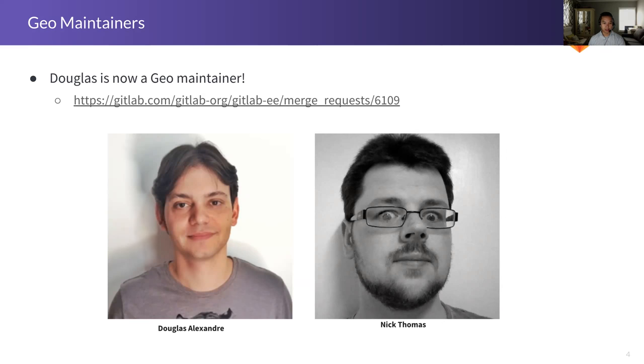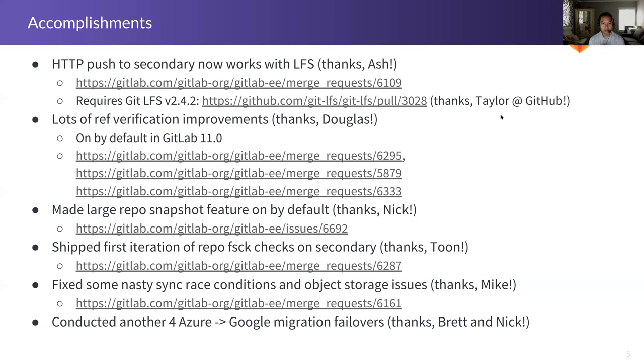Accomplishments for 11: there's a lot of things we did this past month. In 10.8, we shipped the ability to push to the primary almost transparently using HTTP — if you push to the secondary, it will redirect you automatically to the primary. That didn't work for LFS at the time, and Ash did a lot of investigation. It turns out it was actually a bug in the Git LFS client — it wasn't able to handle redirects properly. For this release, we've shipped the changes necessary in GitLab to support transparent HTTP push as a redirect. This also required a change on the client side, which was fixed by Taylor at GitHub in Git LFS 2.42, released last month or so. We identified the problem, raised the issue, and he jumped on it right away.